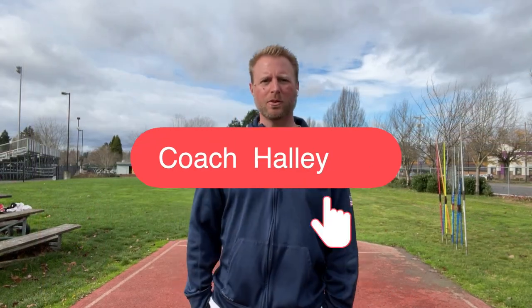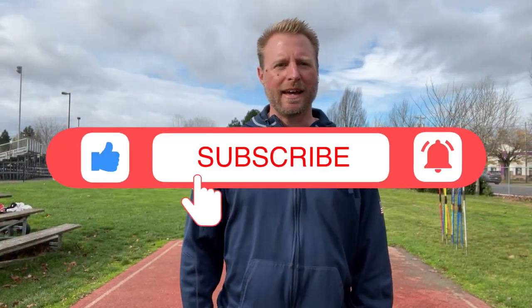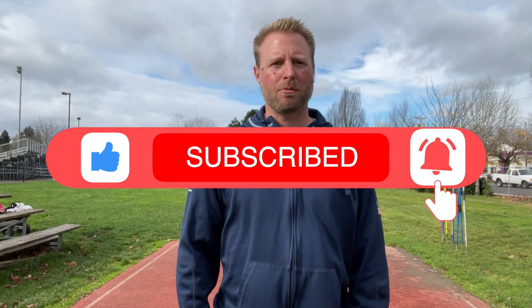Thanks for watching, I appreciate that. If you don't mind, hit that subscribe button and the bell notification so each time I upload a new video, you will get notified. Have fun and throw far — I'll see you next time.